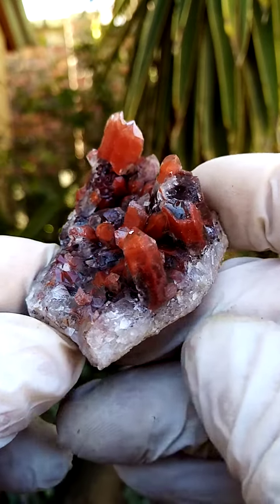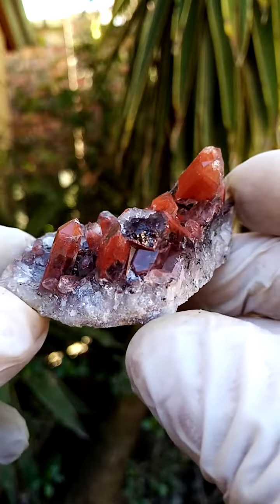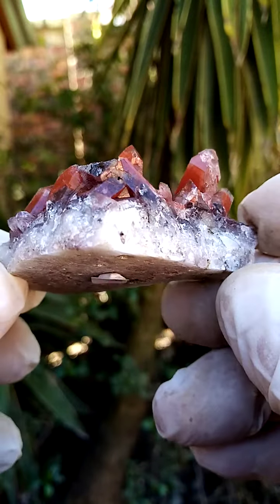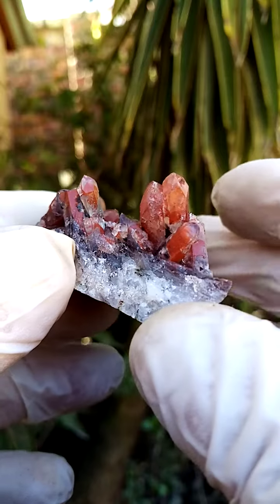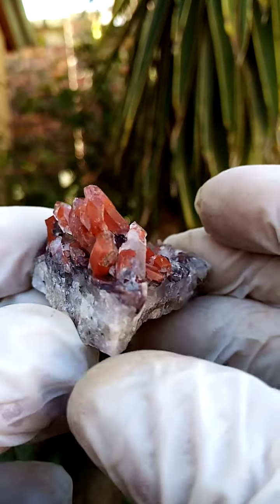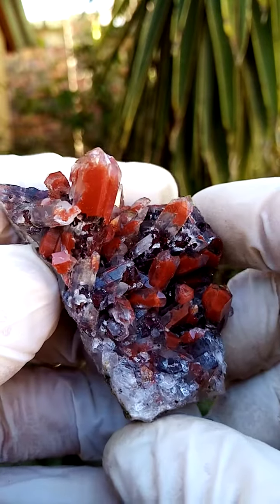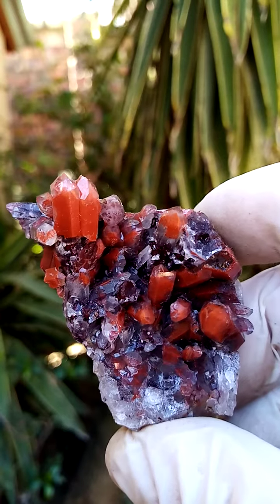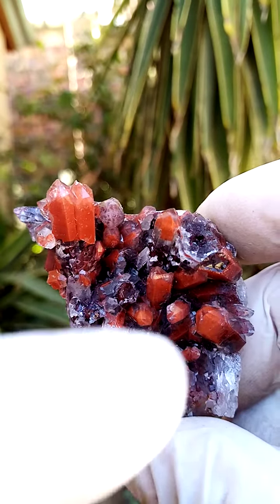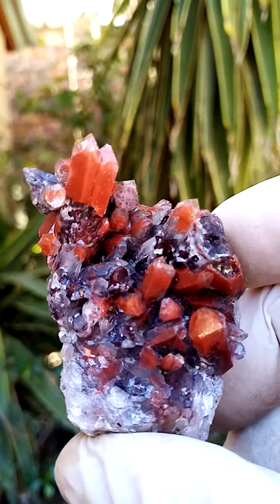Hematoid ferruginous hematite-included quartz — a magnificent specimen with lovely phantoms. This one has been oriented to stand flat. Looking into the faces of these crystals, you can see lovely phantoms going from a red to a dark orange, with black around the sections, which would be some hematite that hasn't oxidized as yet.